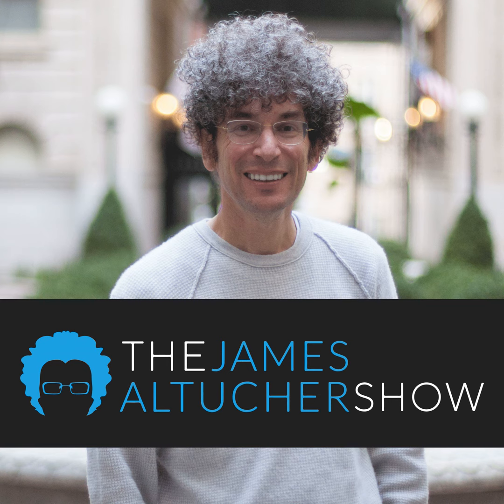Sometimes it takes a different approach to help you unlock your true potential. Capella University's game-changing FlexPath format helps you learn at your own pace and fit earning a degree into your life. From before you enroll to after you graduate, you'll be supported by people who are invested in your success so you can pursue your goals, knowing that help is available if you need it. Imagine your future differently at capella.edu.